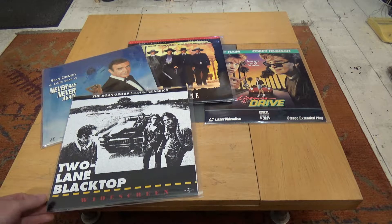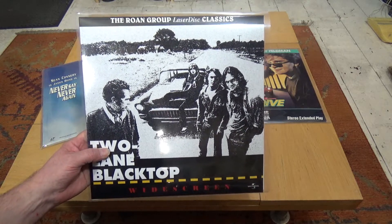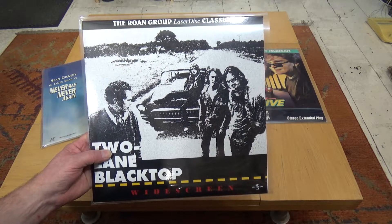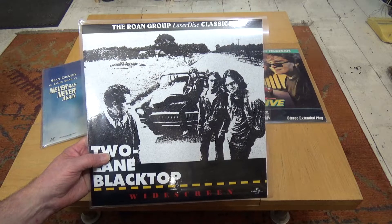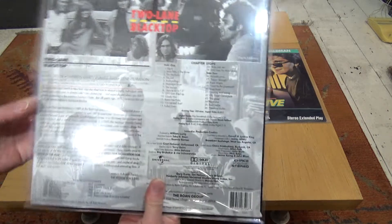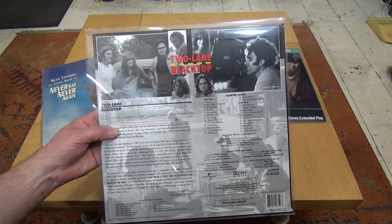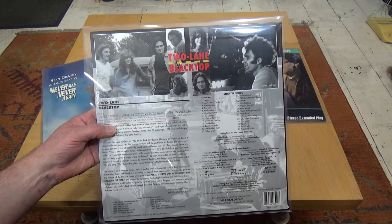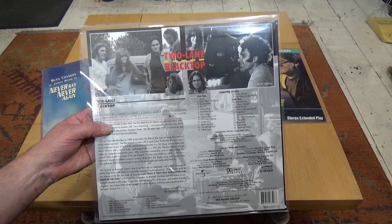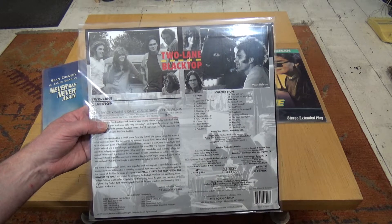Vanishing Point was released in 1971, and this next one — Two-Lane Blacktop — I believe came out the same year. It's a classic road movie. This is a Brand Group issue, and I've been after this for a long time. It's very difficult to get hold of this particular movie on Laserdisc.